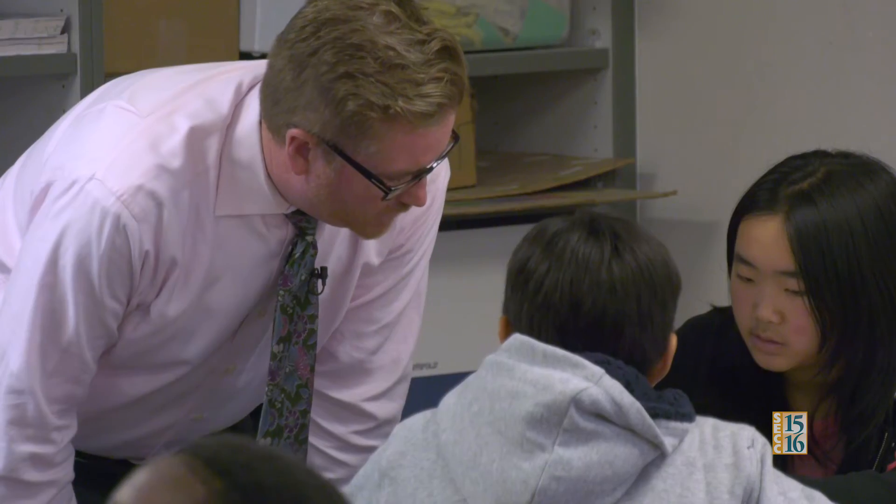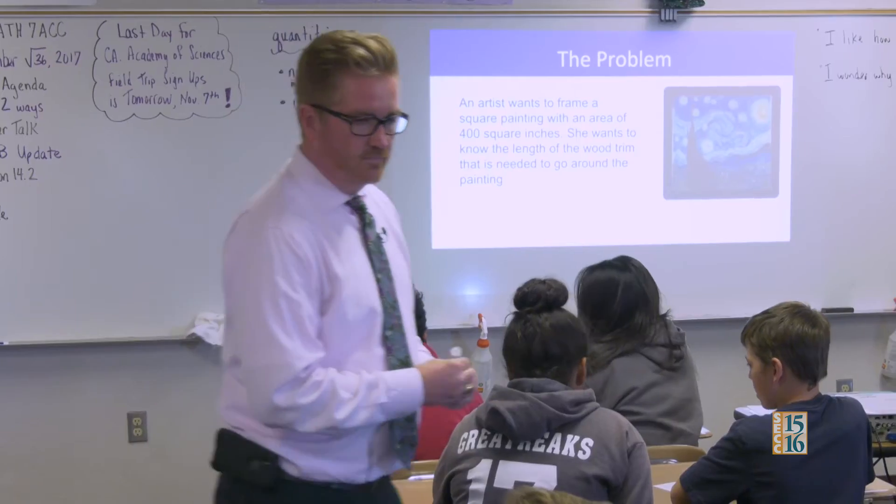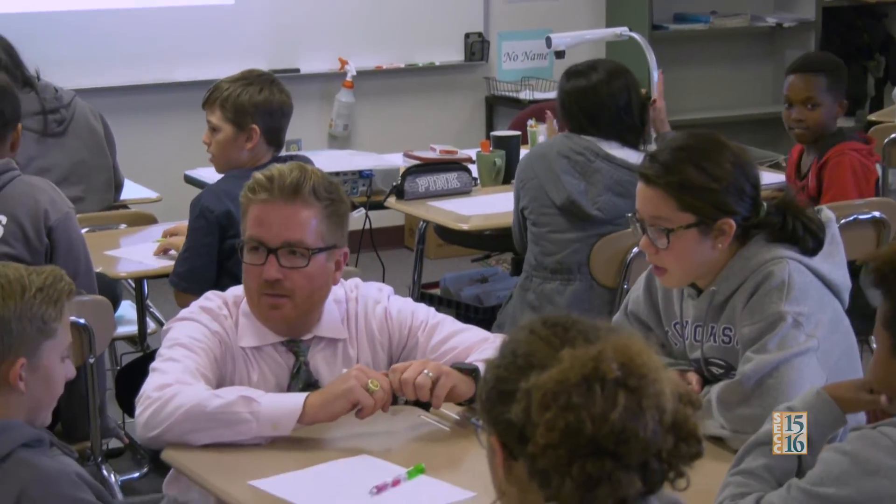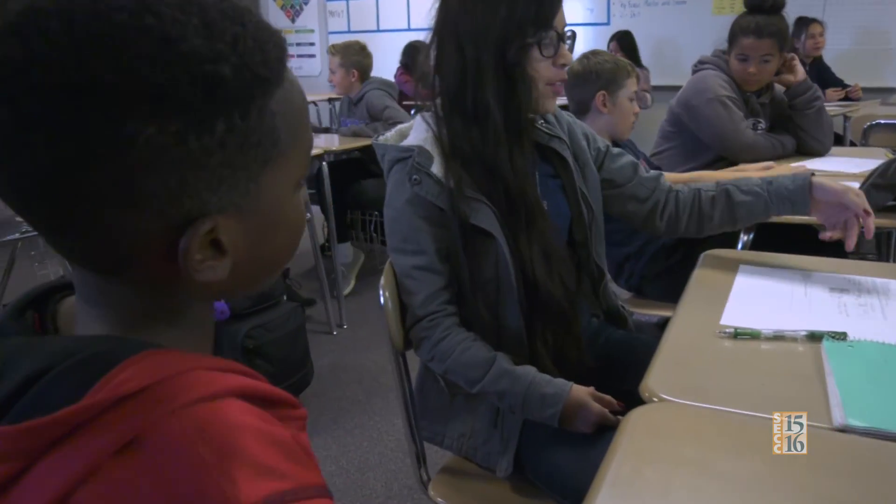I think my role is to facilitate — if they're working with partners, to kind of facilitate the conversation but not to give them the answer. Ask guiding questions, but still allow them to struggle and still allow them to do that self-discovery of the math problem and the answer.